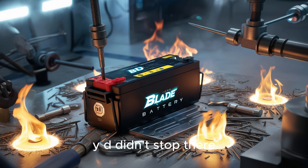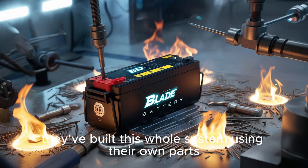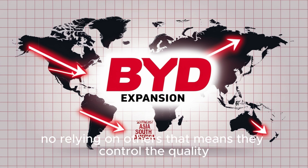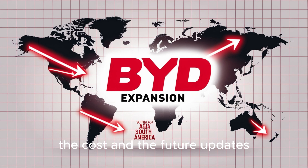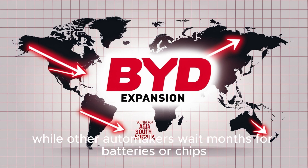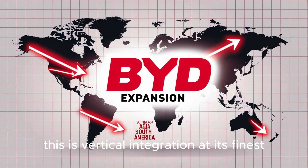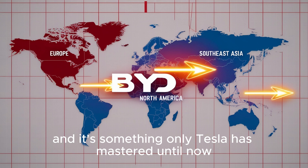BYD didn't stop there. They've built this whole system using their own parts — no outsourcing, no delays, no relying on others. That means they control the quality, the cost, and the future updates. While other automakers wait months for batteries or chips, BYD just builds their own. This is vertical integration at its finest, and it's something only Tesla has mastered until now.